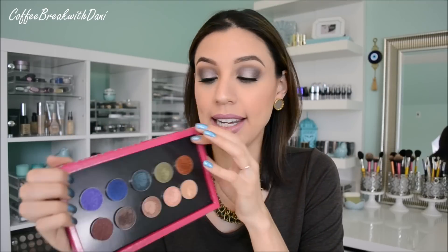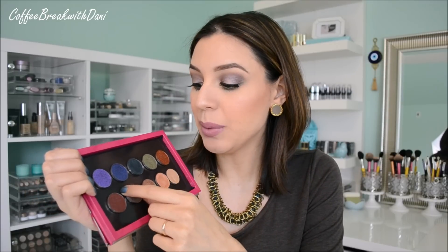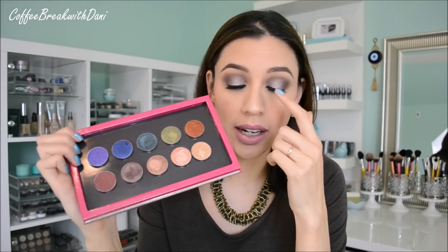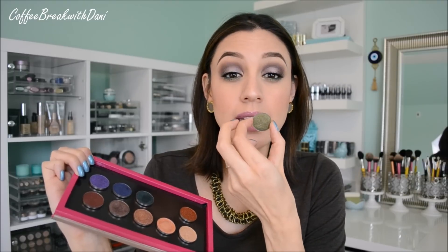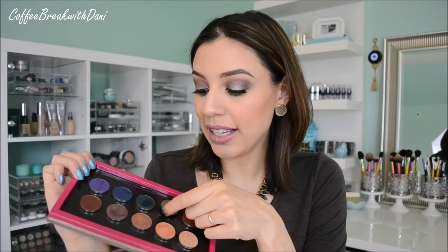I'm wearing four of the eyeshadows right now. The color on the outer sides of my lid is called Mesmerize — it's like a purple-y taupe. On the inner corner of my eyelid I'm wearing this gold one called Magic Act. Then I'm wearing In the Spotlight on the center of my lid — that little light you see shining through. And I'm wearing the green one called Jester on the lower lash line. This one's cool because it looks olive green in the pan, but once you apply it, it has a really gold sheen to it.